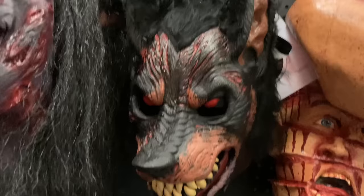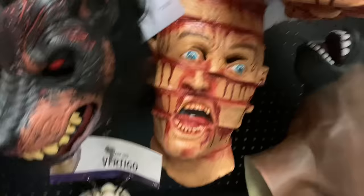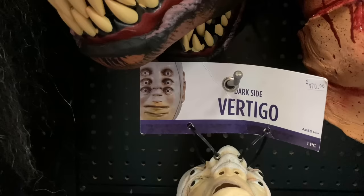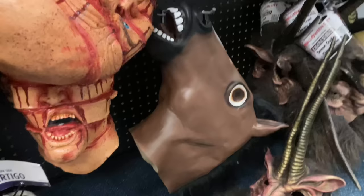Here we have some Animotion masks — you've got a typical werewolf and the new Hellhound for this year, which I'm going to be doing a video on very soon. Here you have this chopped-up guy — super cool. You have this vertigo mask where he has two mouths, three eyes, and three noses. There's also a big horse mask.